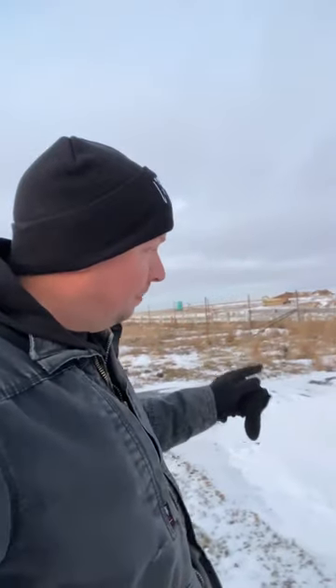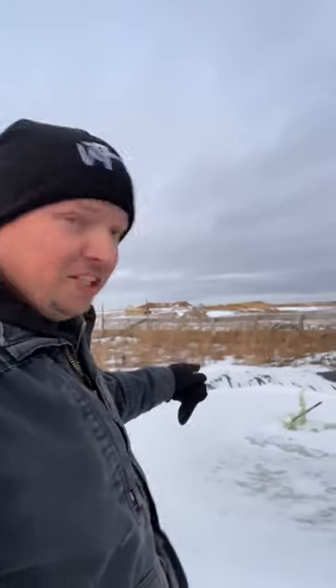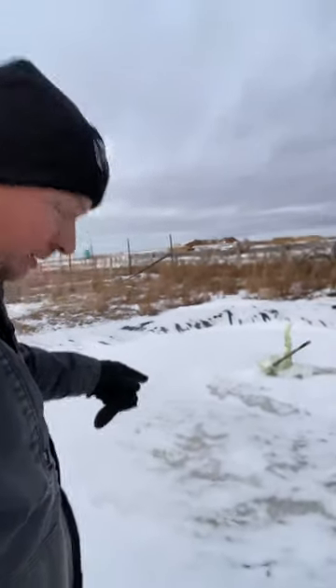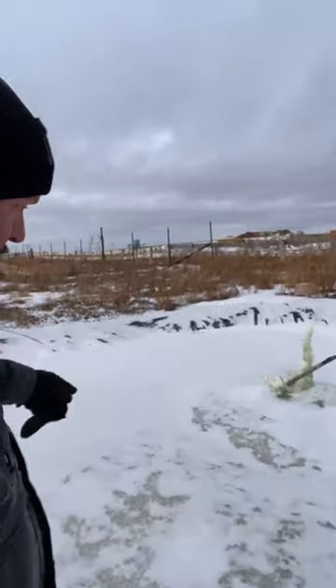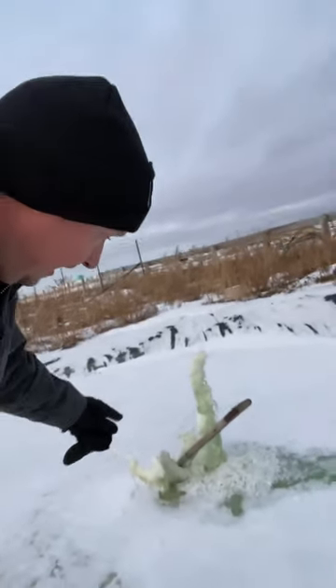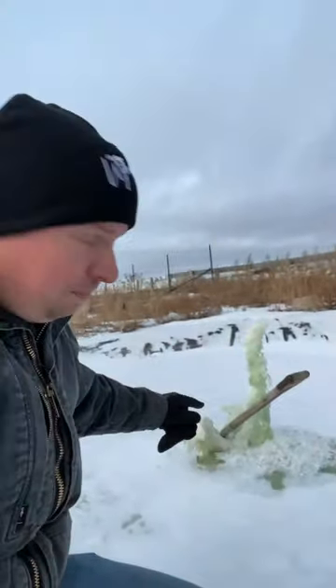All right, we're back over here at the pond, and this is what we looked at this morning — this weird little pond growth. I'm going to try to walk down here without slipping and falling. I've gotten all kinds of emails and comments about these.